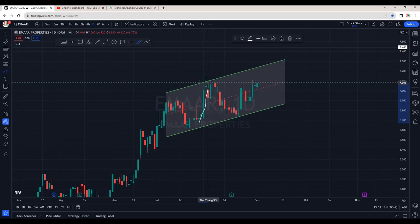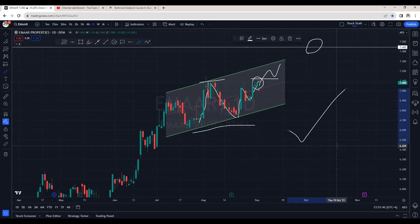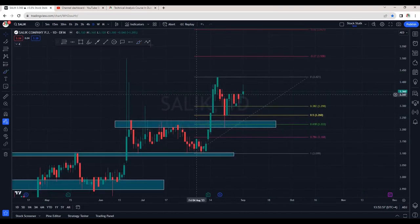Emir Properties is in a strong uptrend. We can see this zone around 7.10 is resistance. We saw strong rejection right at the bottom of the channel, and now the market is again trying to push the price higher. The last closing is also very good at 7.08. There are very good chances that once we see a breakout of 7.11, we can expect upside momentum. My mid to short-term target is the 7.45 area. Emir Properties is very good for a swing trade.